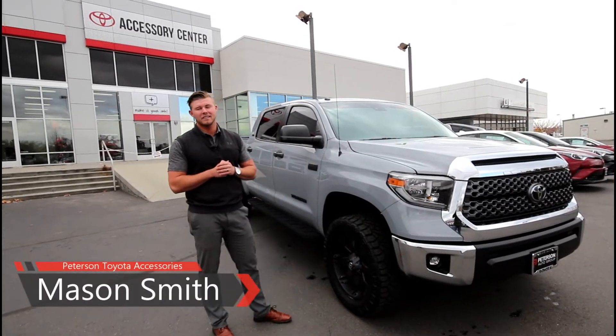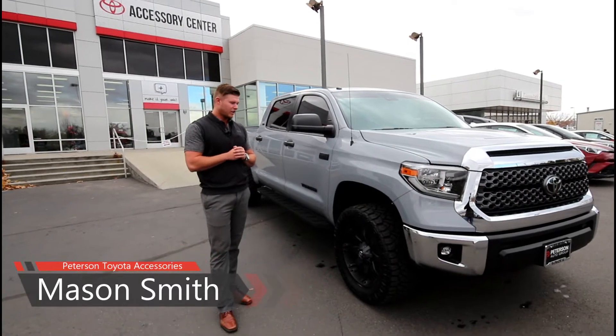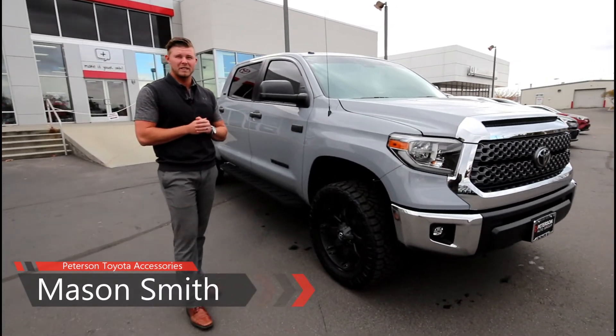Mason Smith here with Peterson Toyota Accessories, right outside the Accessory Center. We got a 2018 cement Tundra, and I'm going to show you some of the things we did to it.